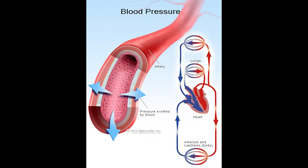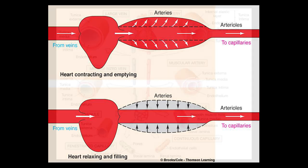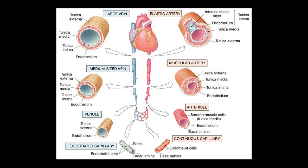Normally, the body is able to control blood pressure by altering the stroke volume, which is the amount of blood pumped by the heart, and by contracting and relaxing the normally elastic blood vessels, which changes the actual diameter of the vessels.